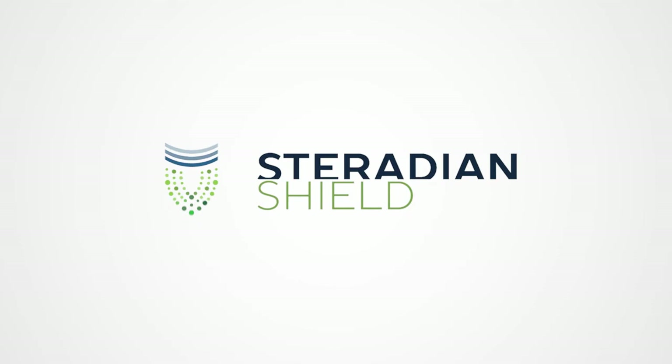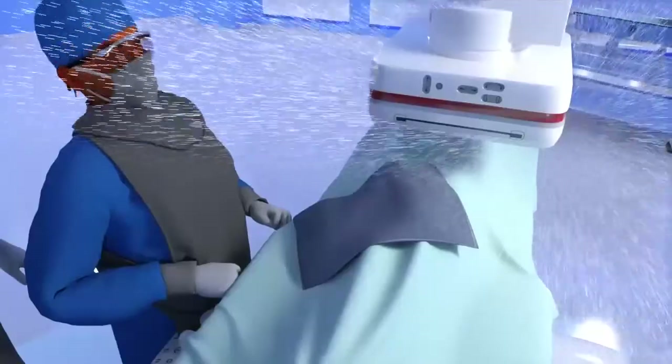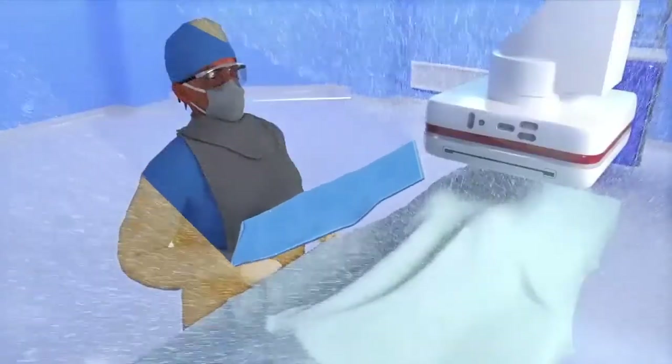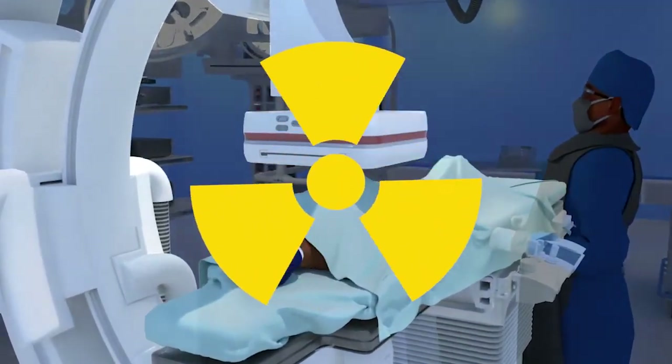Steradian Shield is changing that. In the past, sterile disposable attenuation drapes have been the standard for low-cost protection during fluoroscopic procedures. But even in ideal conditions, they demonstrate limited effectiveness and sometimes can even increase radiation dose.